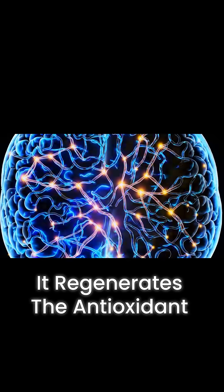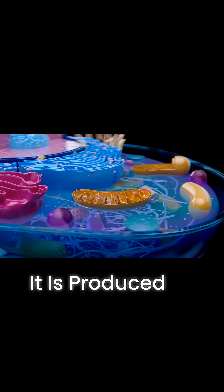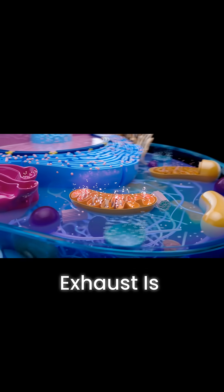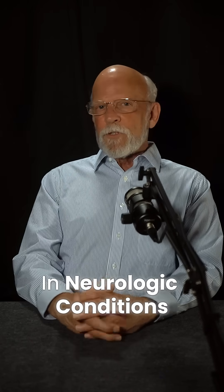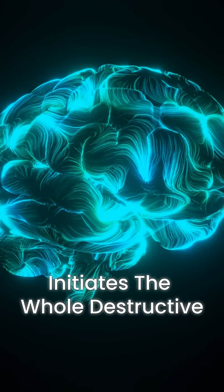It regenerates the antioxidant power of vitamins C and E after they've already used up their ability to neutralize free radicals. It is produced in your mitochondria right where the free radical exhaust is generated. In neurologic conditions, oxidative damage from free radicals initiates the whole destructive cascade.